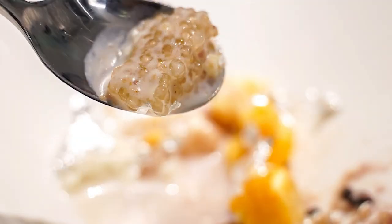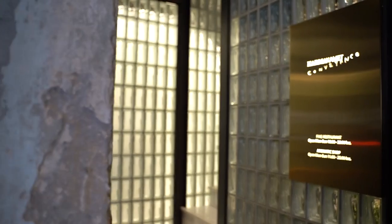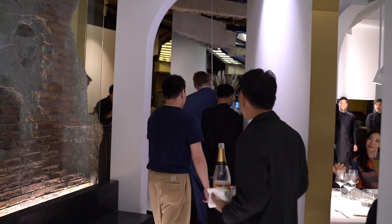Hello! On this episode, we will be experiencing the tasting menu at Karma Kamei Conveyance. I was one of the few people invited to their grand opening of their second branch on Sukhumvit 49.